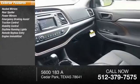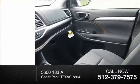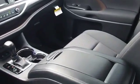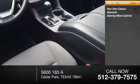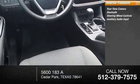Daytime running lights, remote keyless entry, engine immobilizer, integrated turn signal mirrors. Inside you'll find a rear-view camera, Bluetooth, steering wheel control, and auxiliary audio input.